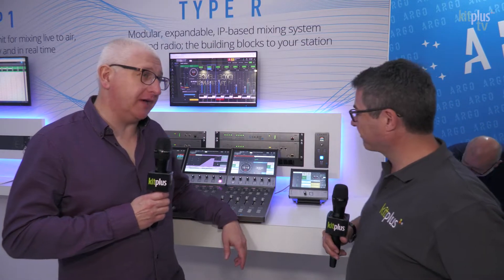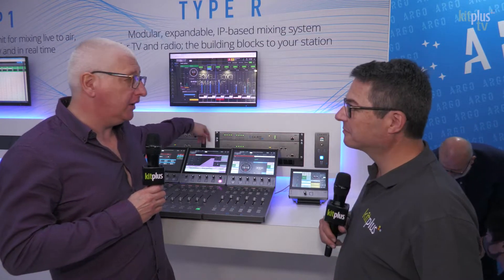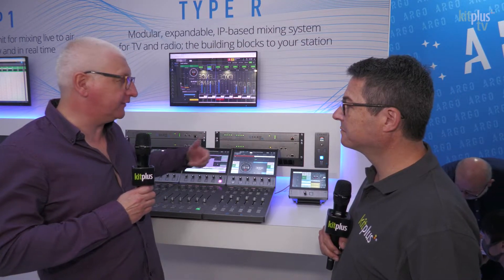We've had quite a busy year for Type R. At the beginning of the year, we started by introducing redundancy on Type R. We call it twin core, so we can now add a full 1-plus-1 redundancy on Type R.